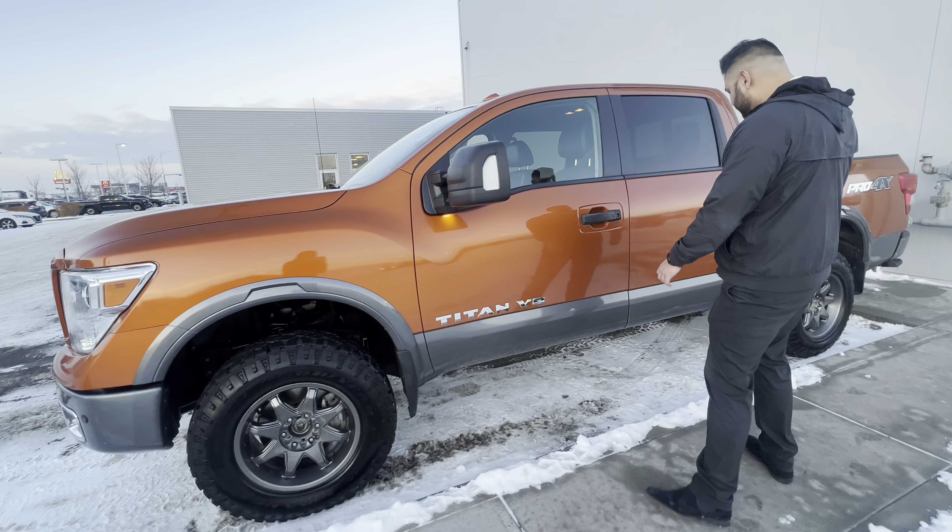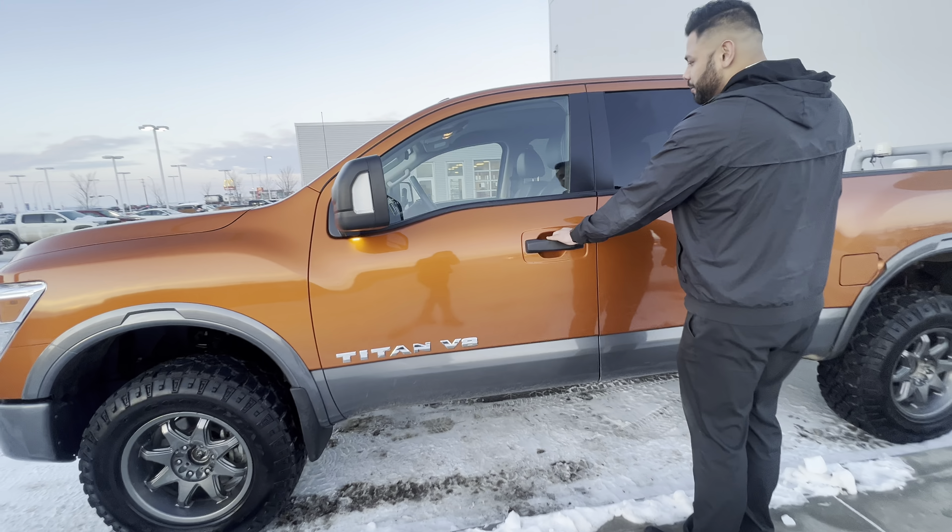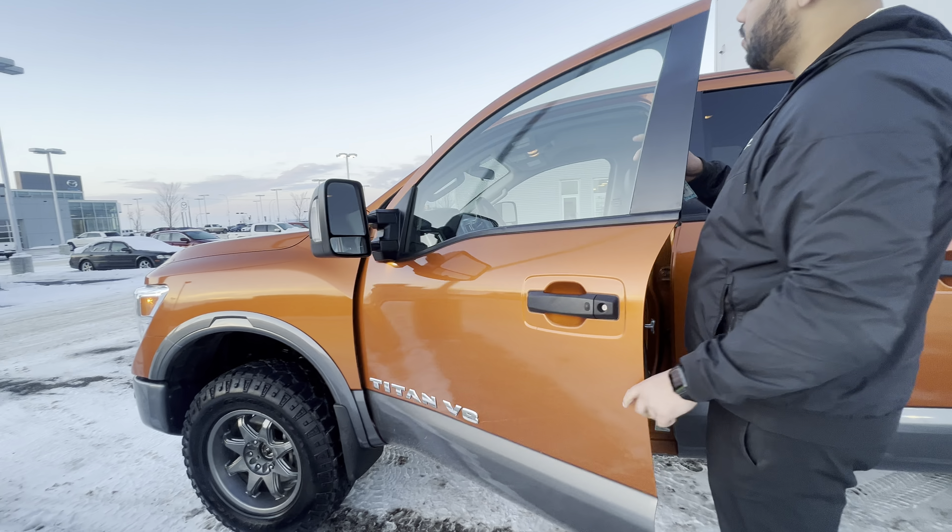Here are the all-season tires on the side. It does come with intelligent entry, so you press that once and it unlocks the door. You do get your blind spot warning on the side as well.